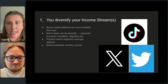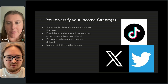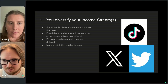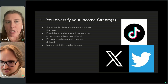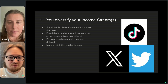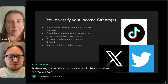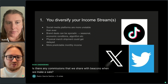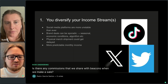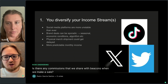A question came in: do we share any commissions with Beacons when we make a sale? We do have a store pro plan and a free plan. The pro plan costs $10 a month, and with that you get no transaction fees, as well as some other benefits. On our free plan, we take a 9% transaction fee — so if you sell a product for $1, we take nine cents. Also, payment processors have their own fees which Beacons has no control over.